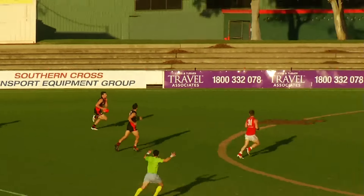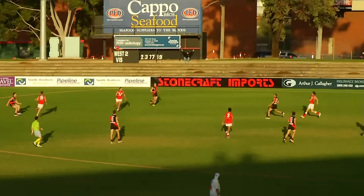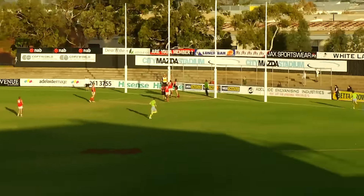Schiller over to Beach. Beach running into the 50 — he might go the journey for that, he's got to go for it here. Kicks it from 50. He's done it.